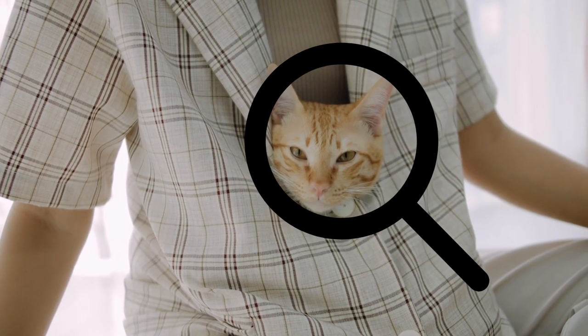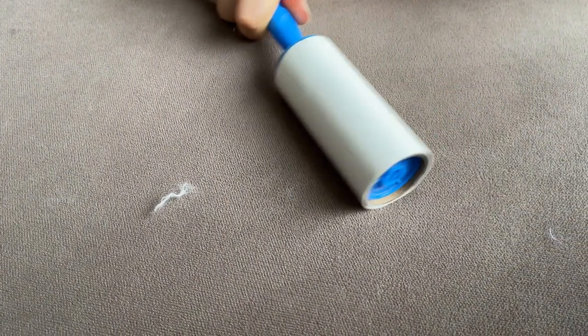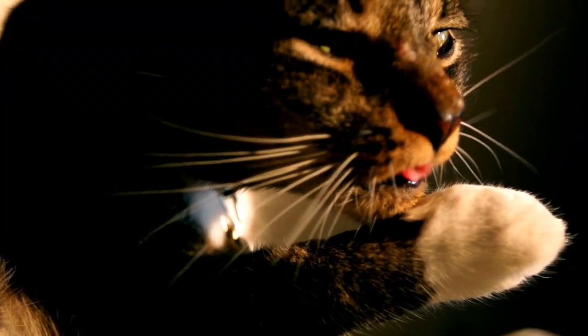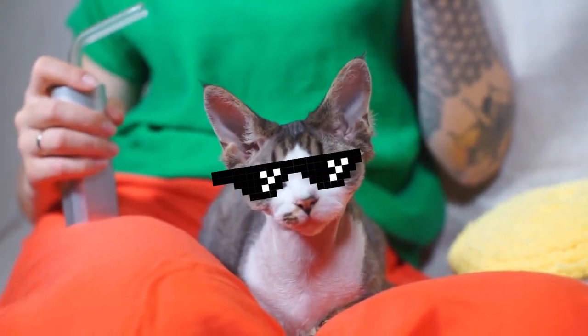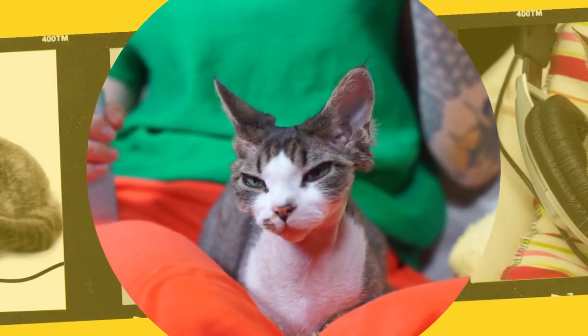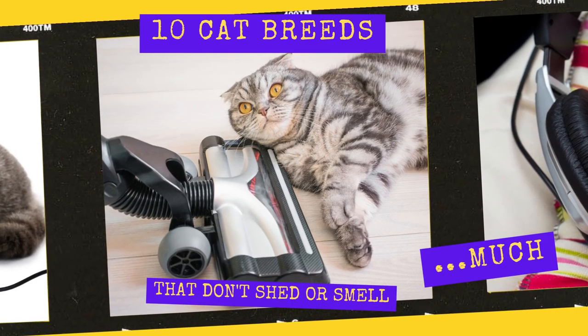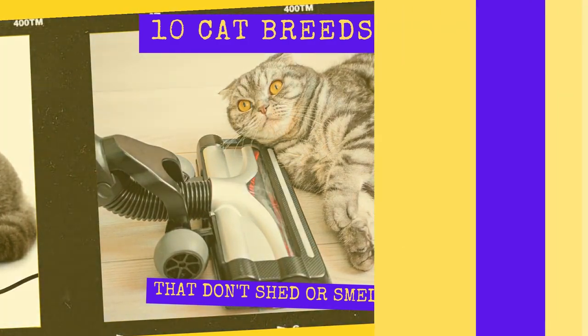Are you a cat lover who is looking for a furry feline friend that doesn't leave a trail of fur? If so, you've come to the right place. There are many cats out there that don't shed or smell too much, making them great pets for pet lovers of all kinds. In this video, we'll be taking a look at 10 cat breeds that won't cause much shedding or odor issues in your home.